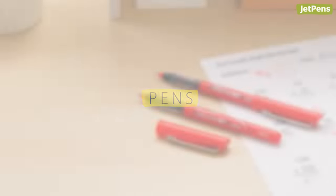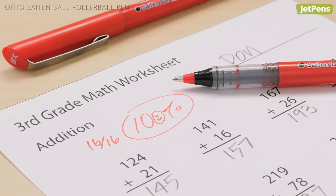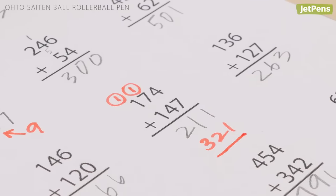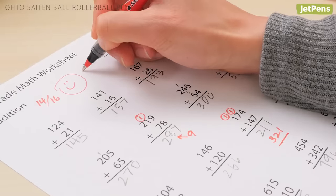Pens. A reliable red pen is a must-have for teachers who often spend over an hour a day grading assignments. The Ohto Sci-10 Ball Rollerball Pen smoothly lays down a very bold, bright red line, so your hands won't get tired after lots of grading.